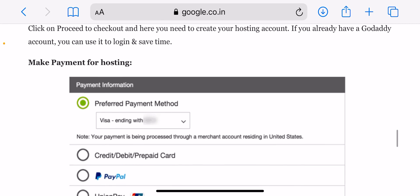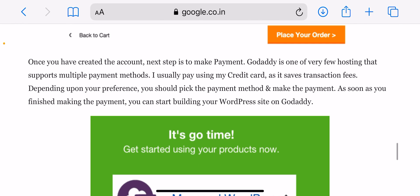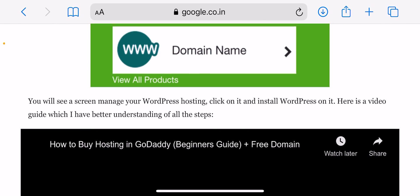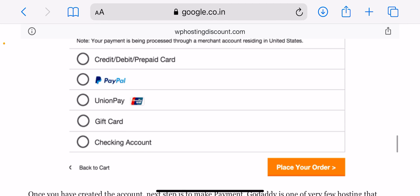In my case, I needed to host only one website — the one you're reading right now. So I opted for the personal WordPress hosting package, which cost me $3.99 per month. This is one of the cheapest quality packages I could buy at that price.